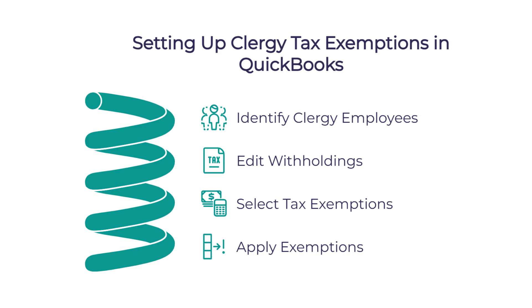Clergy sometimes have different tax requirements than other employees. Can QuickBooks handle that? QuickBooks allows you to exempt clergy from certain payroll taxes as needed. There's a specific process: you select the clergy from your employee list, edit their withholdings, and select the appropriate tax exemptions. The system then applies these correctly going forward.